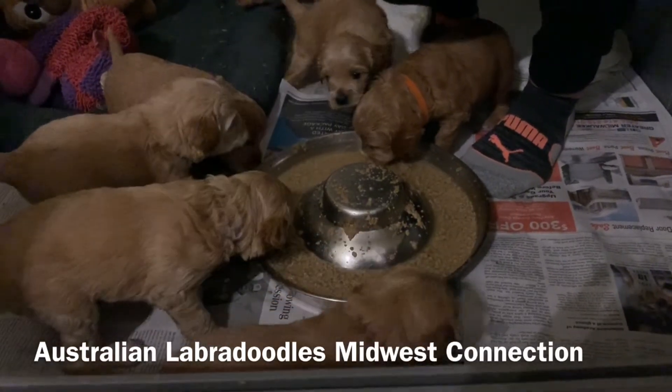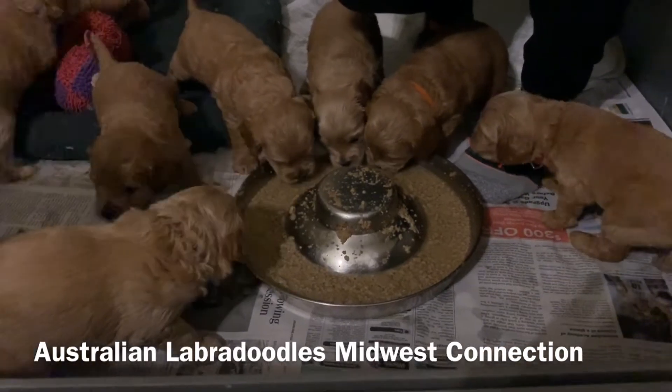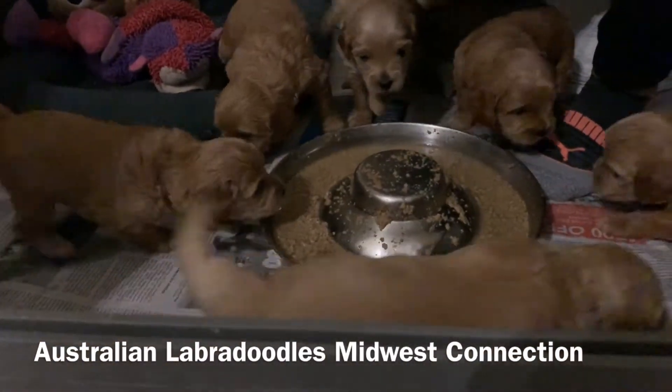They're doing really well. They are four weeks old and have weaned really nicely with mom, and she's taking very good care of them.